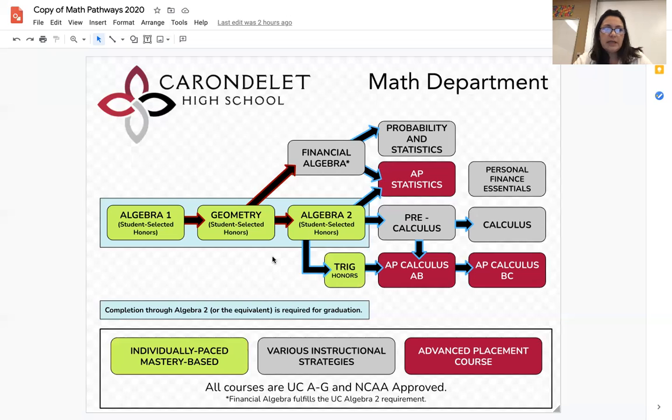Many colleges want to see students take Algebra 2, as it does strengthen their college application. This course covers a lot of content, and students who may have struggled with pacing in Algebra and Geometry may want to begin this course the summer or school year prior, just to allow for some flexibility in the school year.